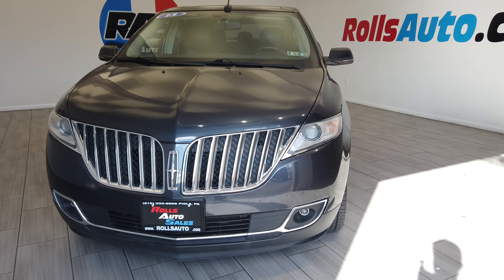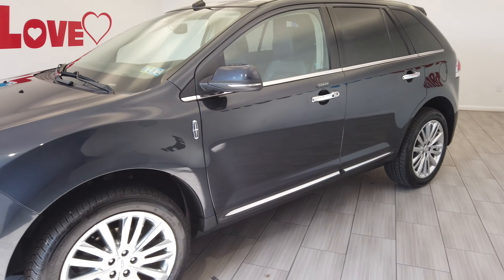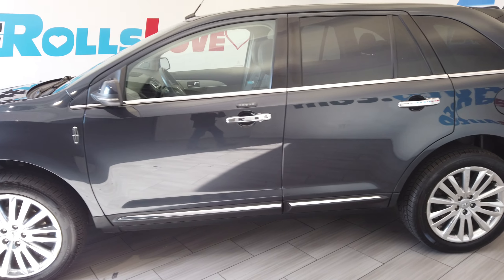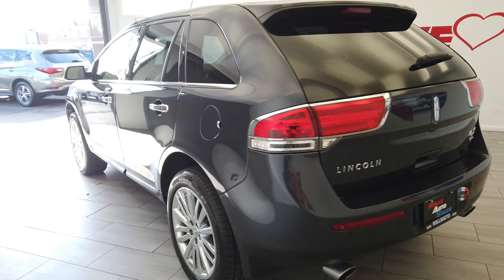Hey, this is Nick from Rolls Auto and this is our 2013 Lincoln MKX. A very nice gray on black interior, and very nice chrome rims from Lincoln.